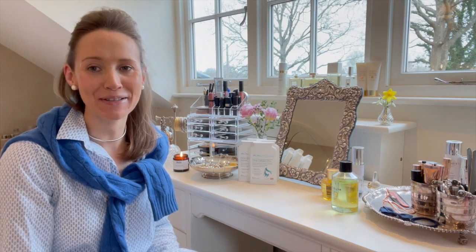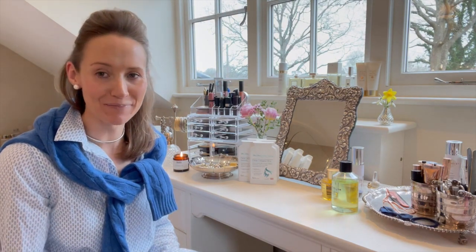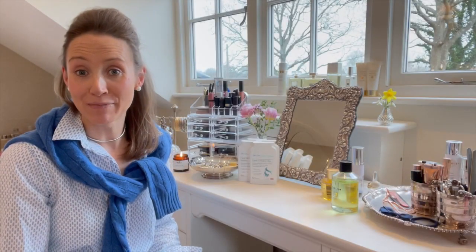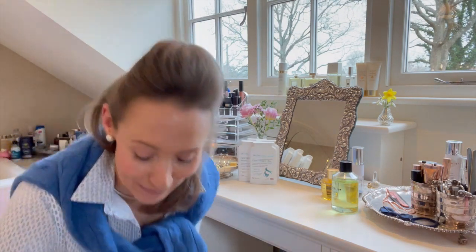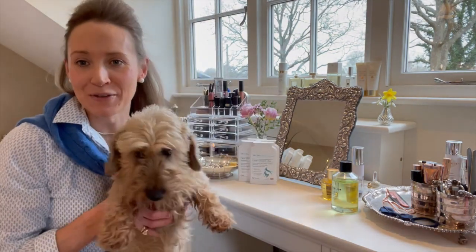Lady Penelope has just come up to see what I'm up to — she's probably gone to her favourite chair. For those of you who don't know who Lady Penelope is, she's a Miniature Wirehaired Dachshund, otherwise known as Penny. In fact, she has just come in — she can say hello quickly. Here she is.